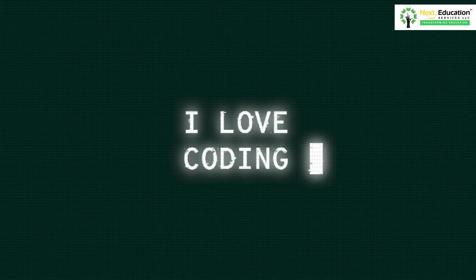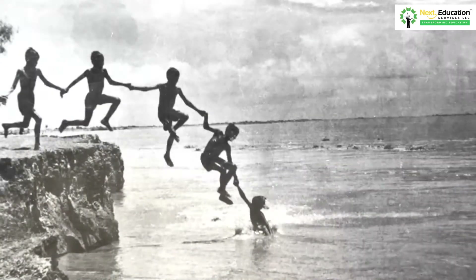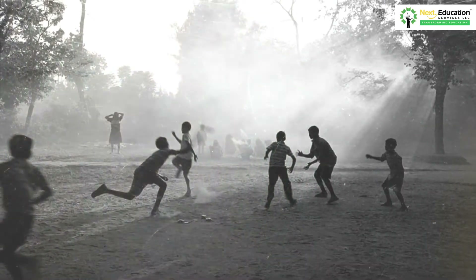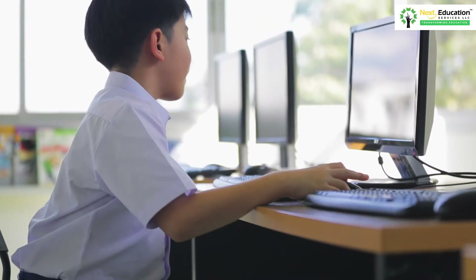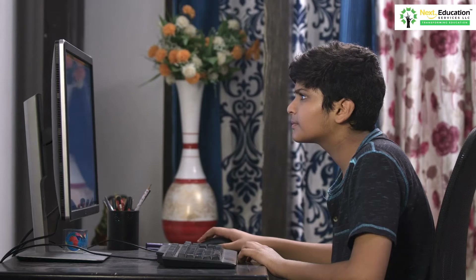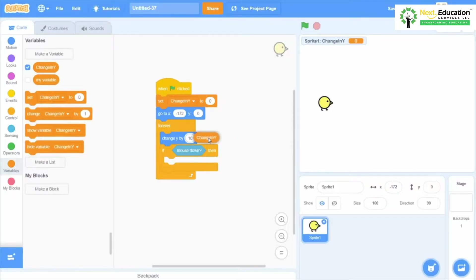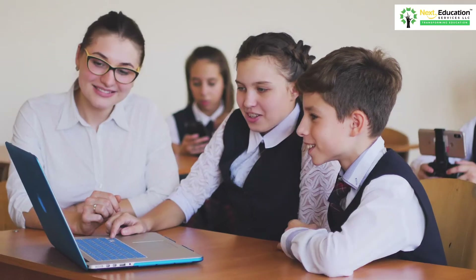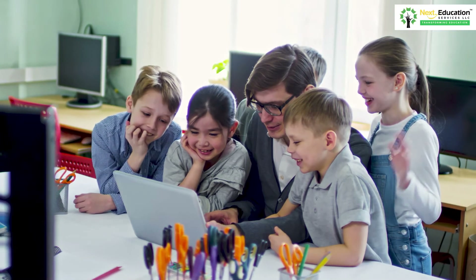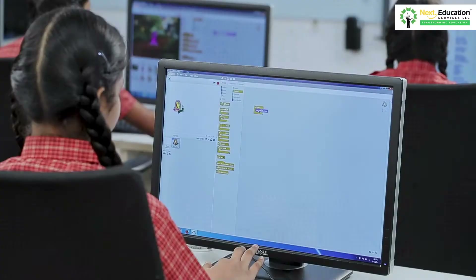Did you know that Bill Gates wrote his first computer program at the age of 13? Years ago, coding seemed like an impossible endeavor for children as they did not have much exposure to computers. However, today's younger generation is showing a strong inclination towards acquiring technical skills. Hence, in order to nurture their interest towards learning computer science, they should be guided in the right direction, ensuring they become not only IT literate but IT fluent.